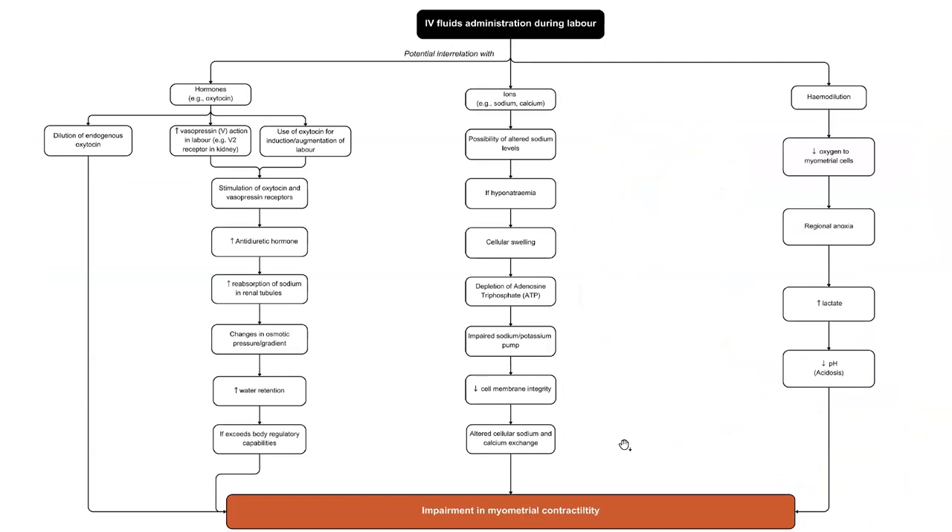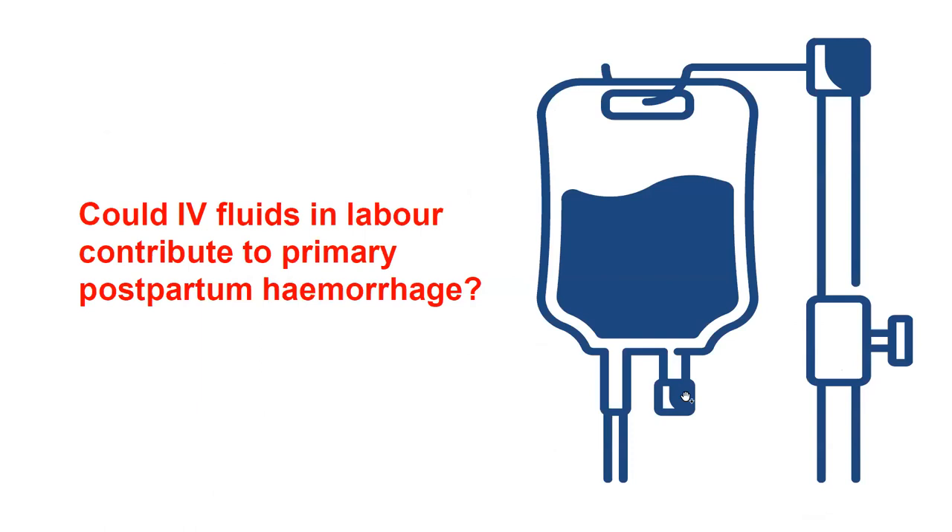One of the things I considered was whether IV fluids could actually contribute to myometrial contractility. This is my own ponderings developed from clinical practice and reading different literature — it's not scientific fact. If there's anyone out there that can help me with this, please get in touch. From this pondering about whether IV fluids could contribute to myometrial contractility and from different clinical experiences I had as a midwife, I came up with this research question: could IV fluids in labour contribute to primary postpartum haemorrhage?